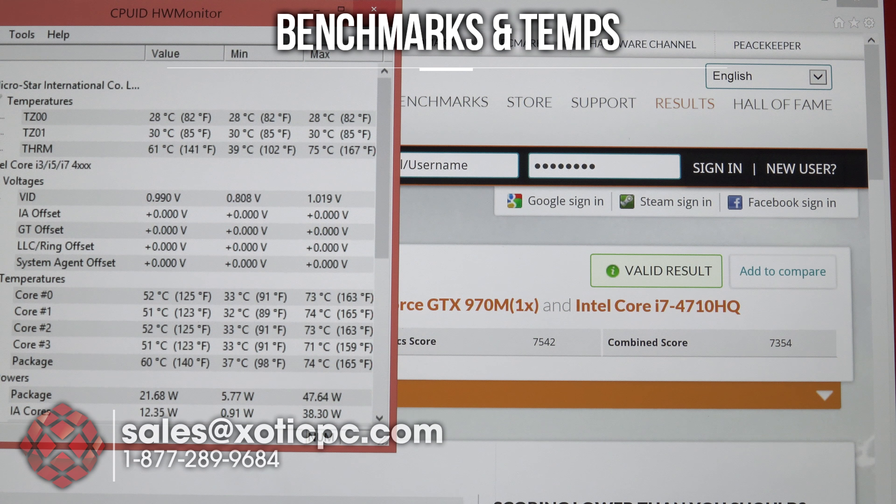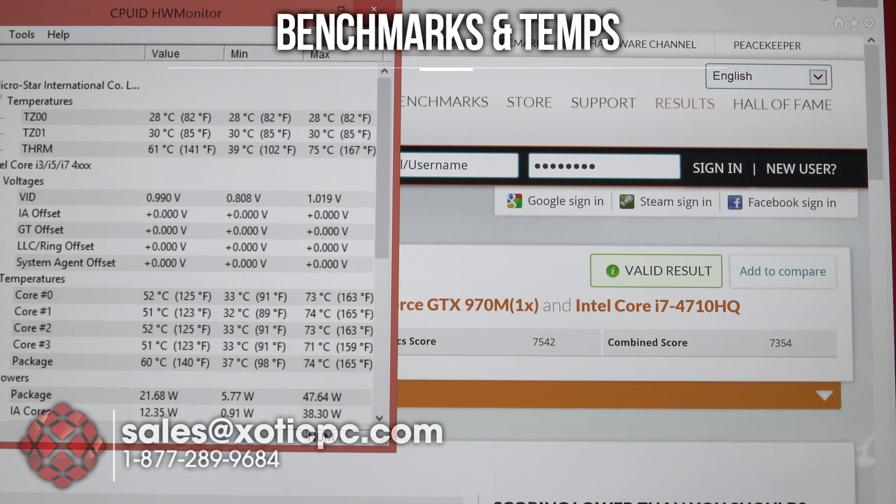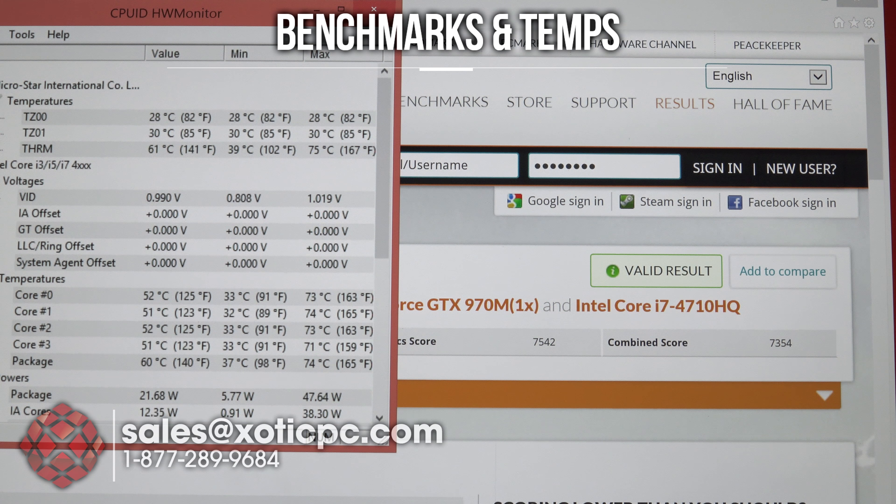Taking a look at the CPU temps — lower 70s, anywhere from 71 to 74. And checking MSI Afterburner for the GPU temps — seeing about 72°C, a very low number for GPU temps. The rest of the numbers are exactly where we want them to be, so that's going to finish up our benchmarks.